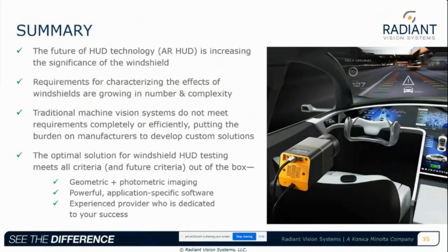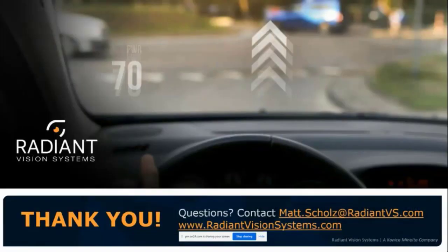To wrap up: we discussed the future of HUD technology, focusing on AR HUD and its increasing significance, and the growing and increasingly complex requirements for windshield characterization. Traditional machine vision systems do not meet these requirements completely or efficiently, putting the burden on manufacturers to develop custom solutions with high cost and high support costs. The optimal solution for windshield HUD testing — one that meets today's and future criteria — is truly an out-of-the-box solution focusing on geometric and photometric imaging, powerful application-specific software, and working with someone who has the experience to provide a dedicated solution and ensure overall success.